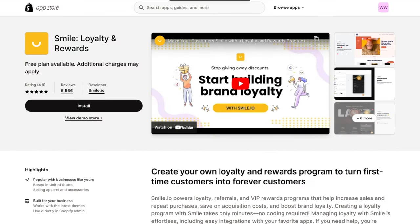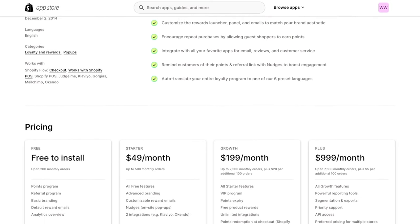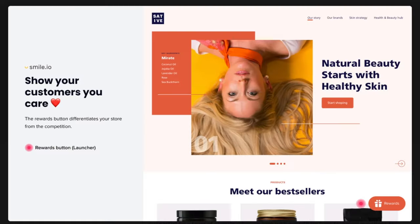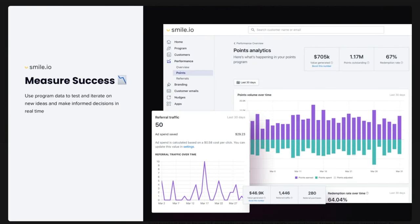App number five is called Smile. It is 100% easier to get an existing customer than it ever is to get a new one. Smile is a loyalty and rewards program that really allows you to keep your customers forever. Think of Sephora's reward program — it gets customers back into the store every time. Download Smile so you can reward your customers and create a loyalty program that keeps them coming back again and again. You can do point systems, surprise offers, free shipping, and so much more.